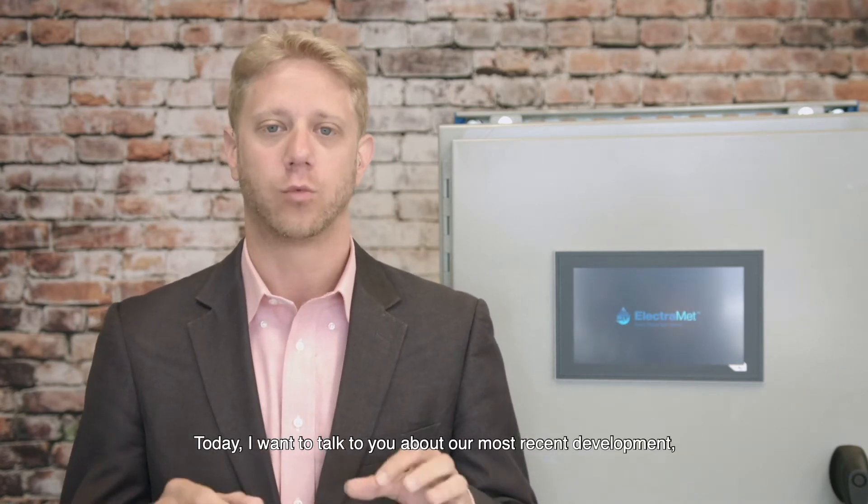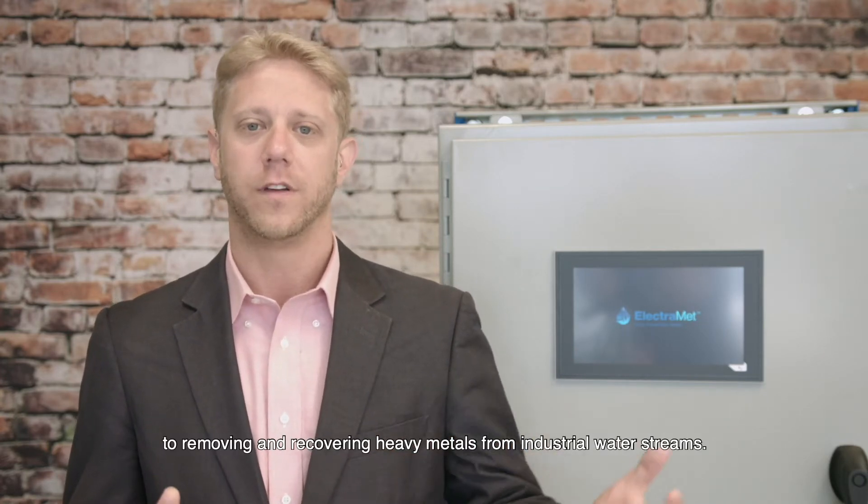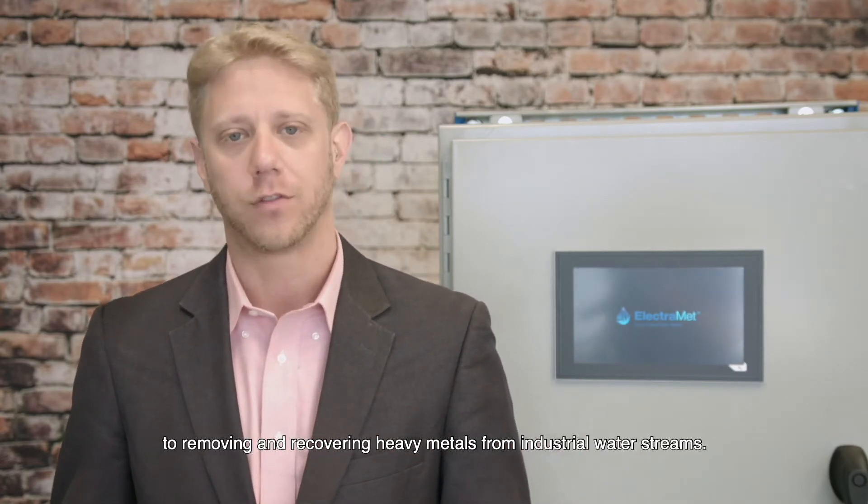Today, I want to talk to you about our most recent development, the ElectroMet system. We developed ElectroMet to be a new approach to removing and recovering heavy metals from industrial water streams.